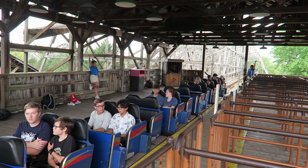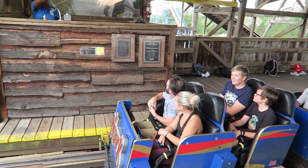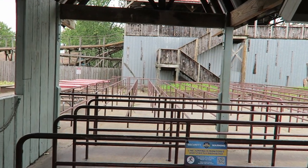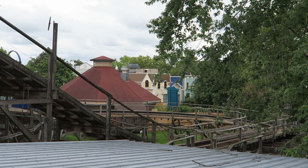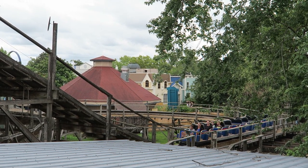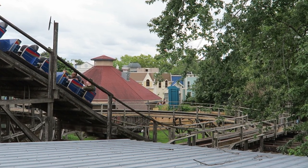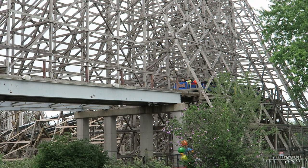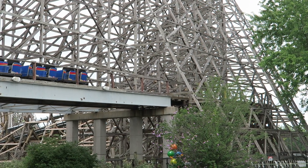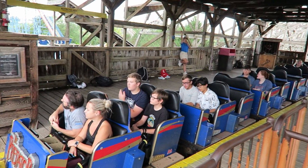I've been to Darien Lake a few times, but I've never seen Predator with more than a station wait, even with the ride running just one train. Maybe I've gotten lucky or maybe it's the ride's reputation, because this ride definitely has enough queue space to hold a 2-hour line. In my recent visit, you could see cars for another train in a backstage area adjacent to the lift for Predator — not sure if that train is operable or just a parts donor. The train in use has 6 cars, each car is 2 rows of 2, so the train can accommodate a max of 24 riders per cycle.